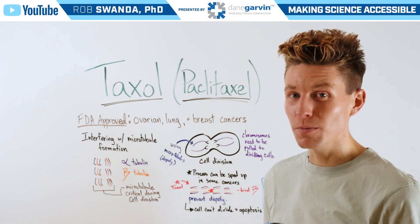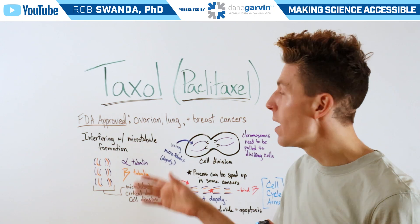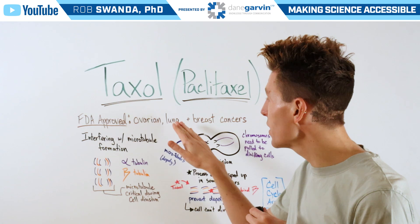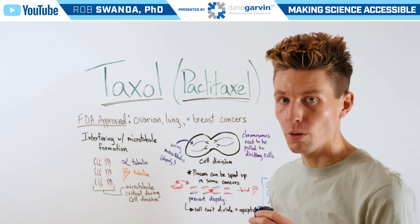One of the most highly requested cancer molecules for us to break down is known as Taxol or Paclitaxel, so let's talk about it today. Taxol is FDA approved for ovarian, lung, and breast cancers, and it works by interfering with microtubule formation.